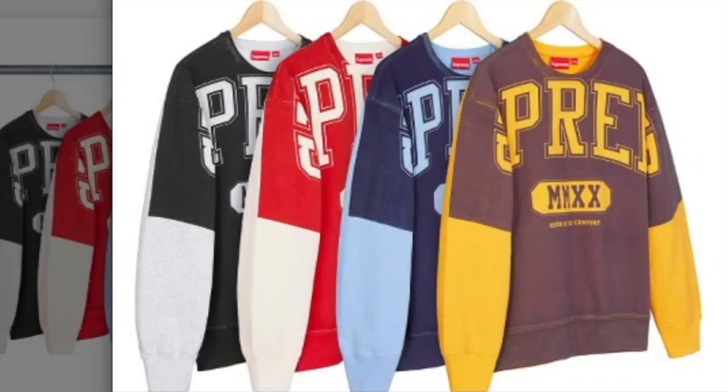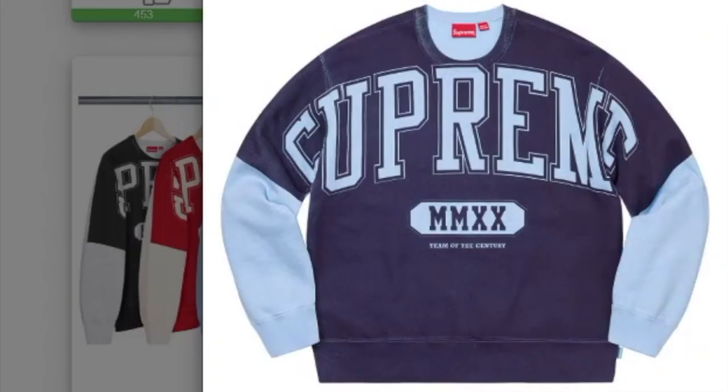And finally you've got the overprint crew neck — cotton fleece — and you have four colors to choose from. It will retail for $158 each.